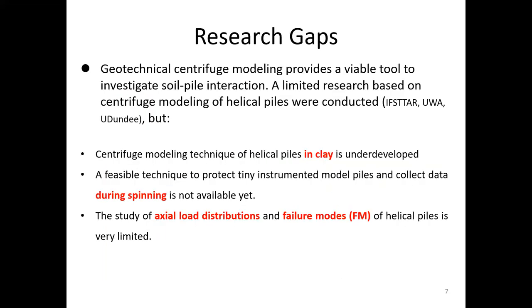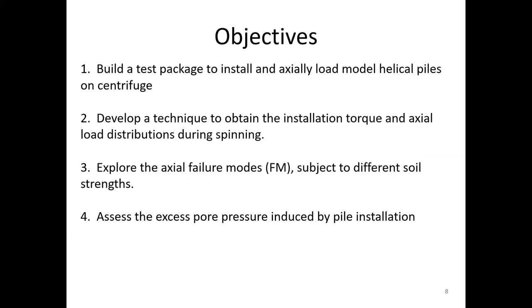As of now, the centrifuge modeling technique for helical piles in clay is very underdeveloped. A feasible technique to protect tiny instrumented model piles and collect data during spinning is not available yet, and the study of axial load distributions and failure modes of helical piles is very limited. In view of the state of research, we proposed the following objectives: first, build a test package to install and load model helical piles on the centrifuge; then develop a technique to obtain installation torque and axial load distributions during spinning; and explore axial failure modes subject to soil strength using two different clay models. Meanwhile, pore pressure in the soil models will be monitored to improve our understanding of excess pore pressure induced by pile installation.